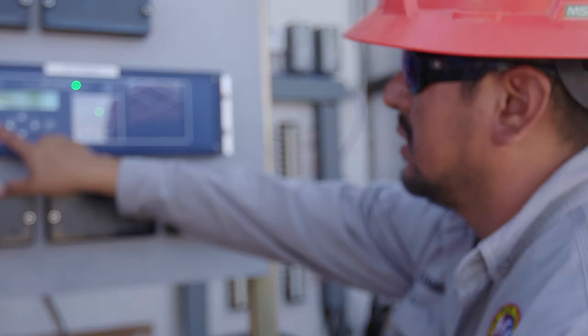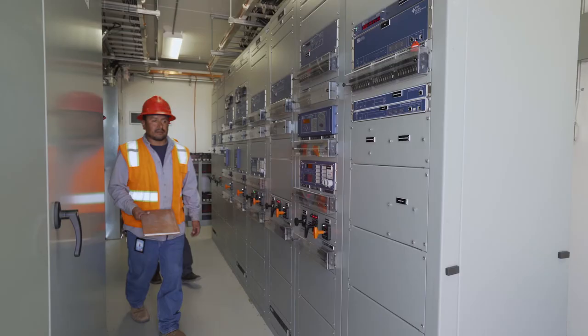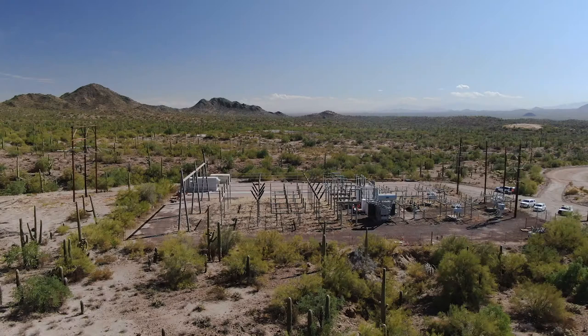My feelings with the Schweitzer products — I am very happy with them. I like their technology. All in all, I think it's a great product. And right now I'm currently planning on standardizing Schweitzer products in all of our substations.